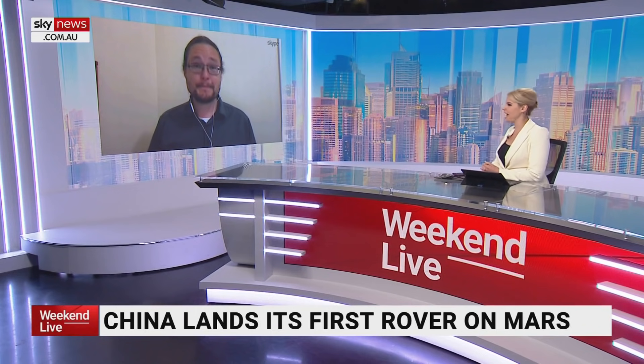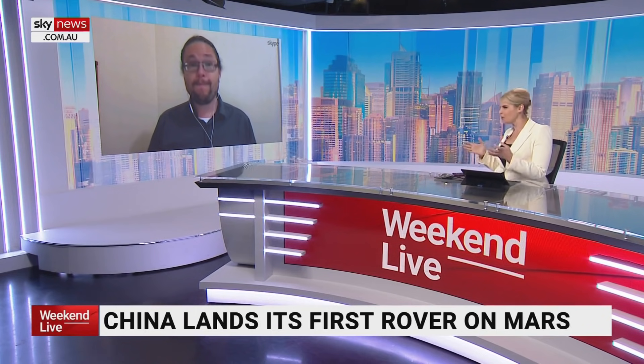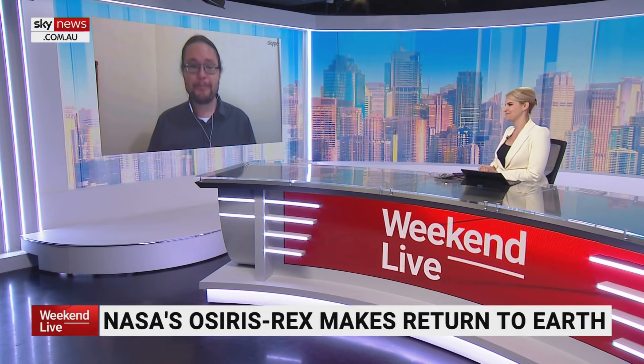A NASA spacecraft has left an asteroid with samples. OSIRIS-REx landed on the asteroid Bennu. Asteroids are kind of the leftover bits of the solar system — the crumbs of the baking of a cake, so to speak. They offer a good glimpse into what was really present when the solar system was formed.